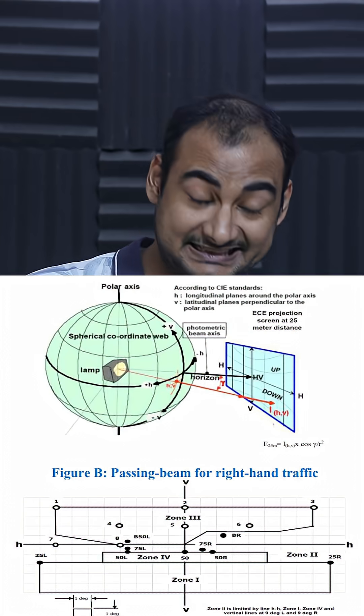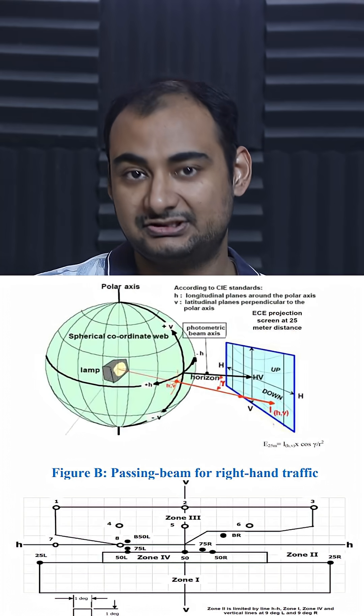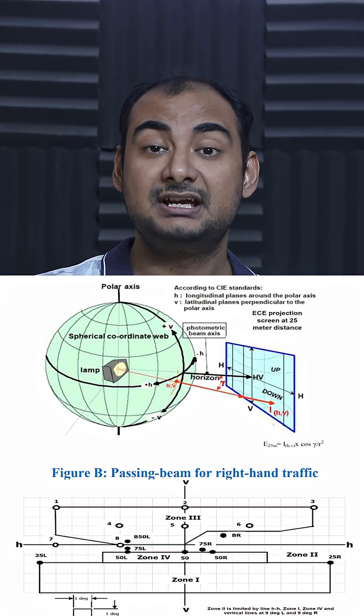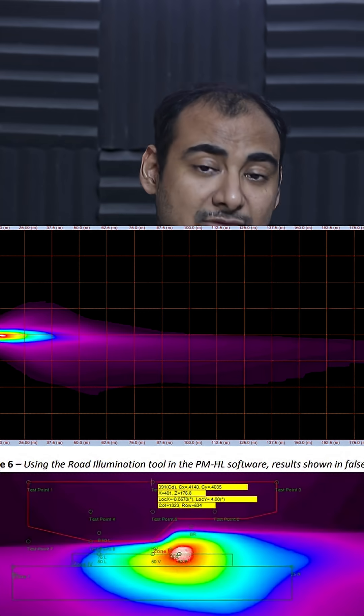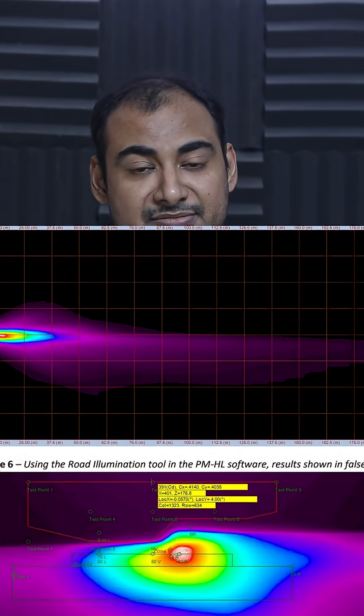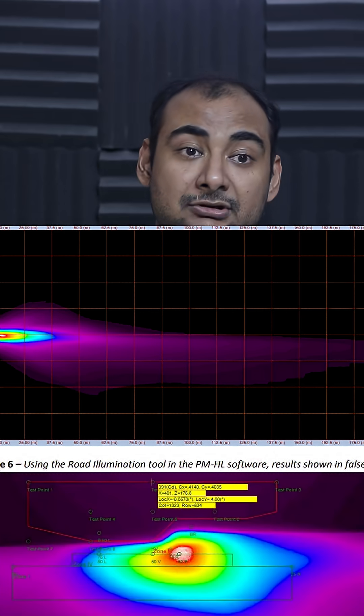You have to understand halogen lamps are a point source of light. The reflector is a very critical component — without that reflector it's useless. That reflector is designed by governmental laws and regulations on how light should be spread out on the road, which is a very complex engineering problem.